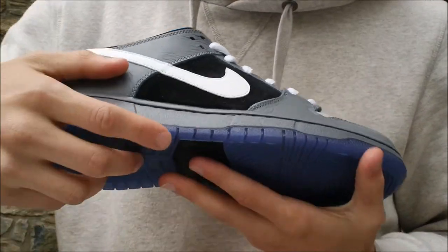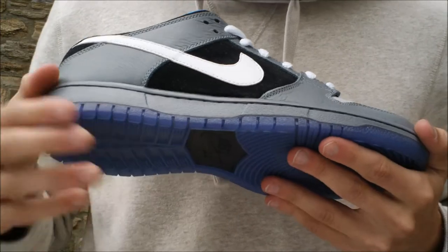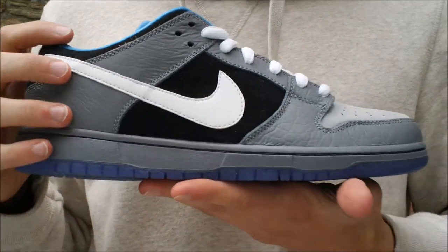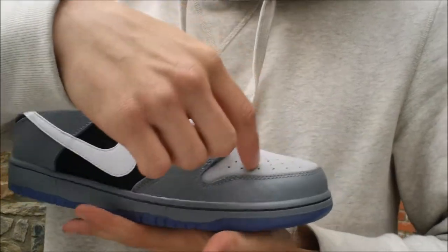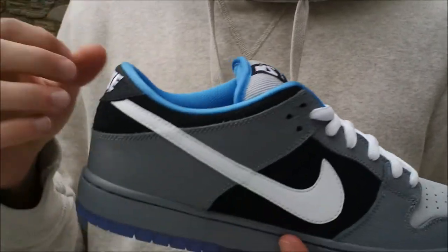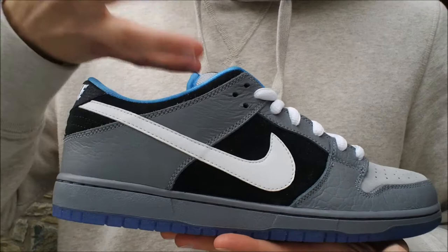As you can see, you have the tinted blue translucent outsole, which is supposed to represent the water of Lake Michigan. When light hits it, it kind of glows a little bit from a darker blue to a lighter blue, representing the water on a nice sunny day. You have the gray suede right there on the toe box, gray on the tongue, and the blue in-liner right there, which is supposed to represent the skies.